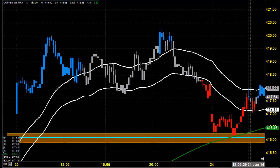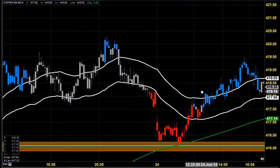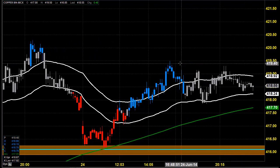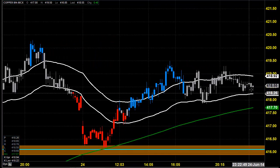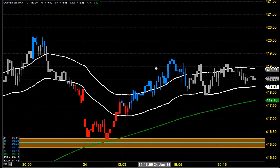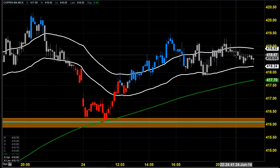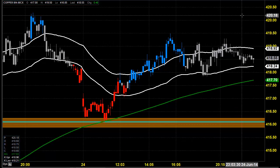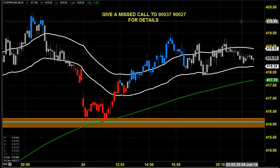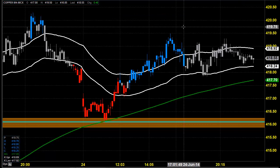Then again, our charting tool gave a blue color indication stating that momentum can be on the buying side. So slowly and steadily the price went up till 419.5, and so many times the price tried to break this, finally closed around 418.55. Yesterday in our video presentation, I had shown you various dates where the price had traveled in the 419, 420, and 422 zones. Still, the price could not clear 420 and 422 as these are all very major resistance zones.